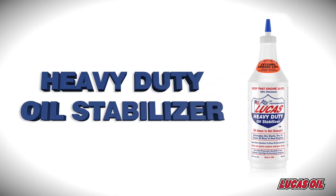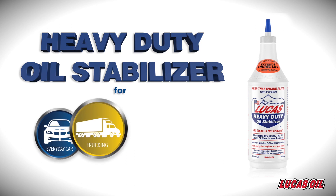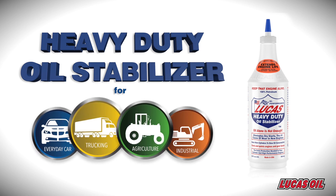Lucas oil stabilizer has multiple uses across the board. It is for use in everyday car care, heavy duty trucking, agriculture and industrial applications.